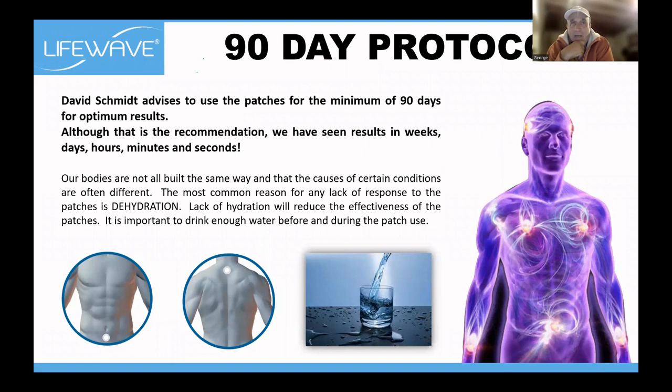People have told me about women who had to get up three or four times in the night to go to the bathroom and no longer have to do that. It's a small thing, but it's a big thing when it interrupts your sleep four times a night. The 90-day protocol — use the patches for 90 days and don't fall into the trap of saying you've been using them for a week and nothing's happening. It could be that they've spent 30 years getting their body to where it is. Give it time.